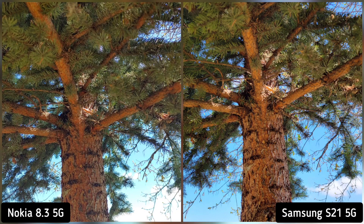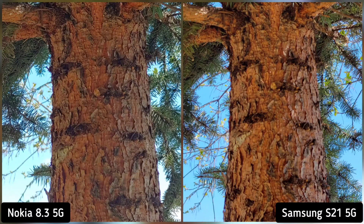Next, I want to check for finer details so I took a shot of this tree branch. Normally, larger megapixel wins — Nokia 8.3 has 64 megapixels. But if we zoom in, Samsung S21 exposes this branch better. So although it's 12 megapixel, it feels like it has more details. Samsung S21 is the winner here.